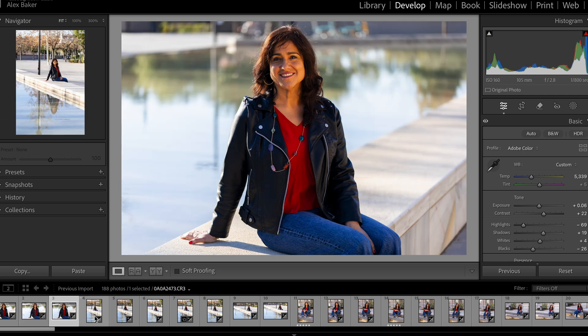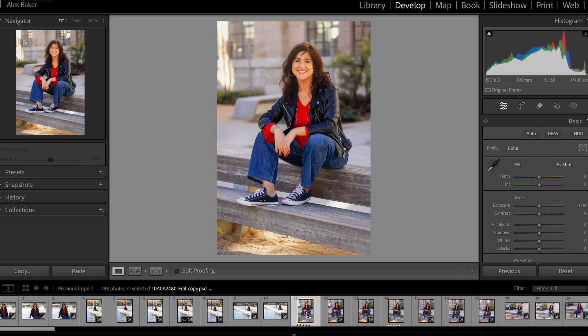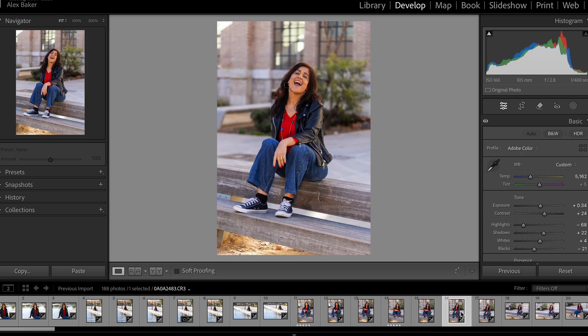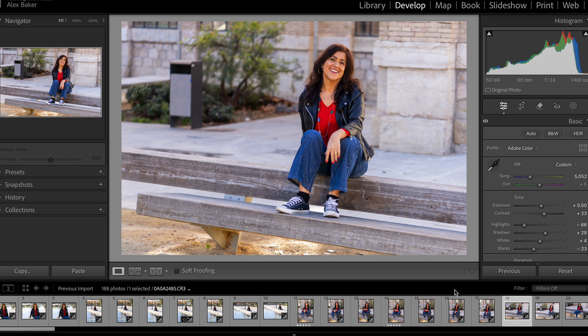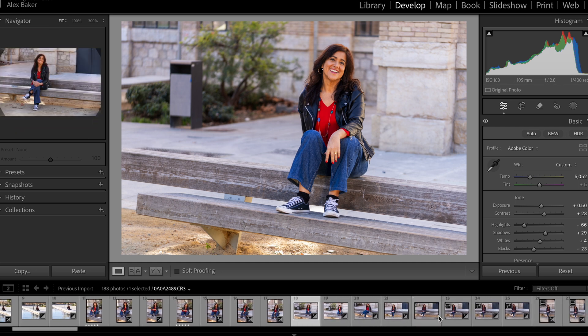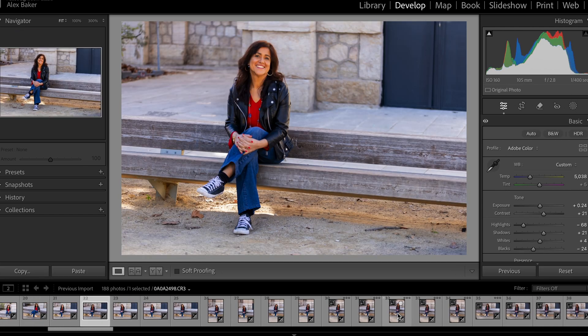My first impressions of using Neuropix are that it is incredibly easy to set up and intuitive. It really does do what they say it does. There is a little bit of initial set up, but once you've got past that, it's plain sailing and super easy to use. Because it's already in Lightroom Classic, you already know how to use it. There's no learning curve at all.